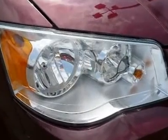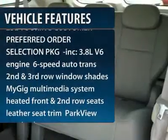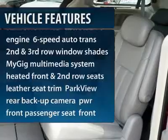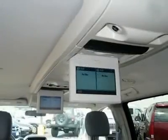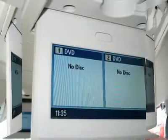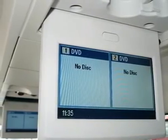Here are some of this vehicle's great options: steering wheel audio controls, stability control, power liftgate, anti-lock braking system, traction control, power steering, adjustable steering wheel, cruise control, aluminum wheels, and floor mats.